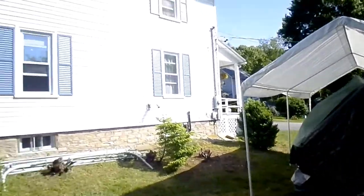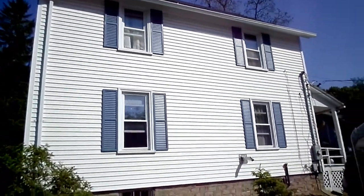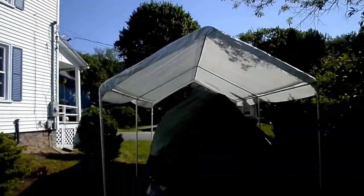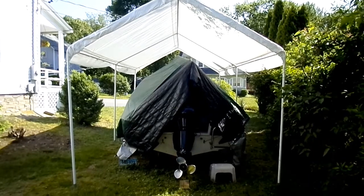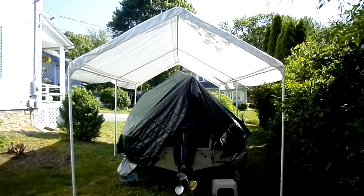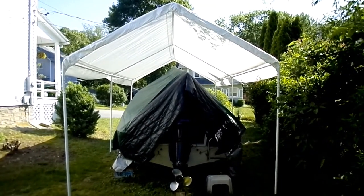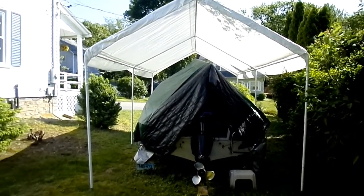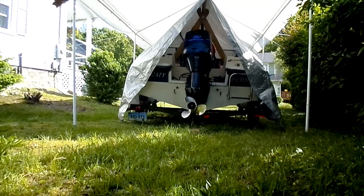Hey everyone, Memorial Day is coming and the shutters are all done — happy with that. Haven't done a little update in a while, so this is my summer canopy here for the boat. We're going to take off the winter canopy and do a cold start, so stay tuned. Let's get this top off.